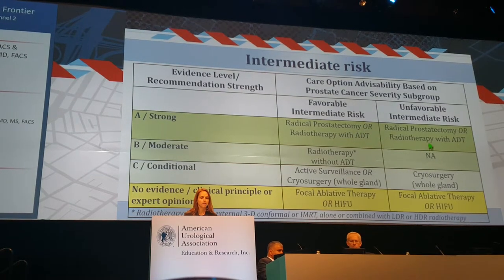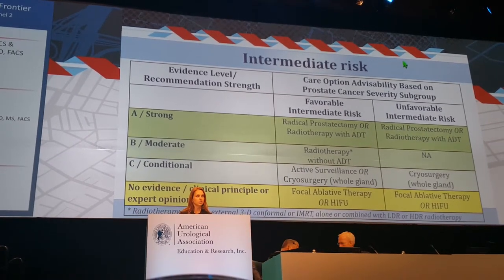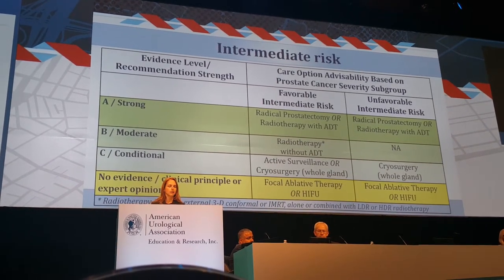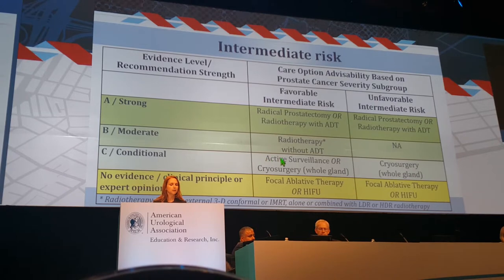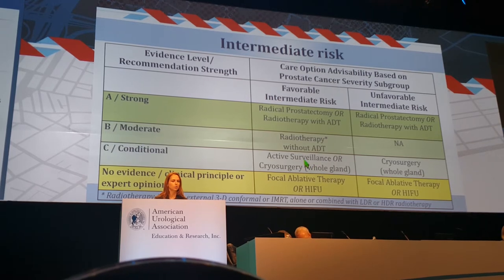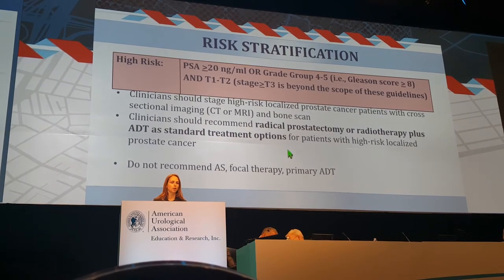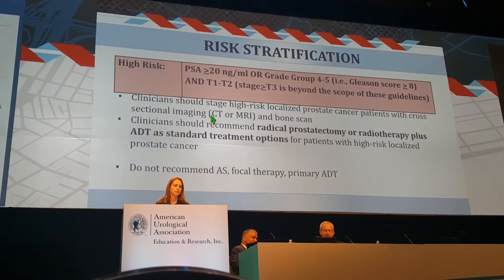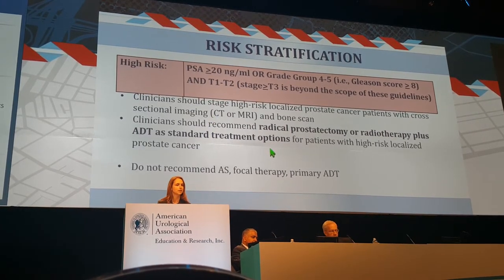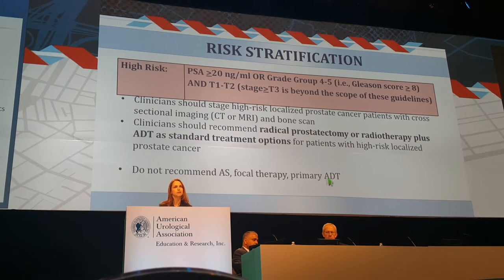The intermediate risk group is broken into favorable and unfavorable risk — a meaningful distinction. For both categories, radical prostatectomy or radiation with ADT should be offered. There is a conditional recommendation for active surveillance in the favorable intermediate risk group, and no evidence to support high-frequency focal radiotherapy. For high-risk patients, excluding T3–T4, staging with CT/MRI or bone scan is recommended. Radical prostatectomy or radiotherapy with ADT is the standard treatment. Active surveillance, focal therapy, and primary ADT should not be used for these patients.